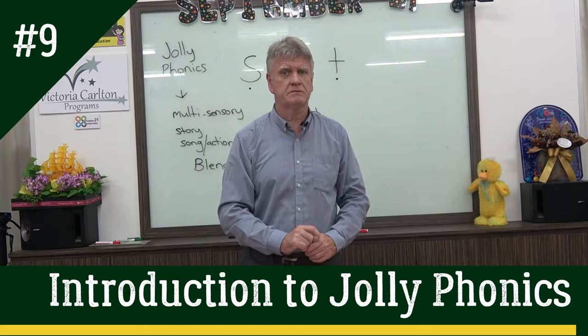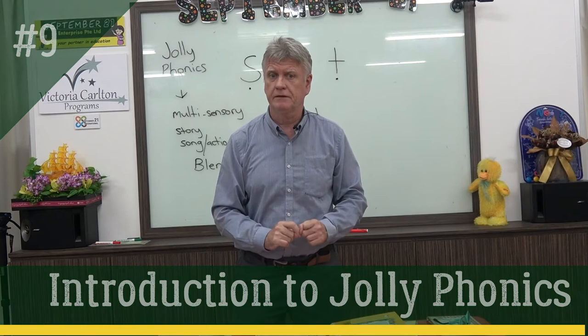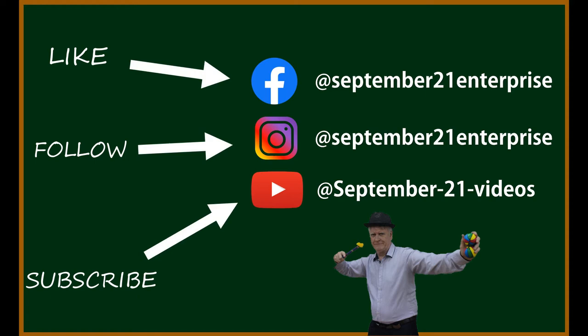I'm John Chambers. This is from September 21. Good reading. Kia kaha. Be sure to like us on Facebook, follow us on Instagram, and subscribe to our YouTube channel. See you soon.